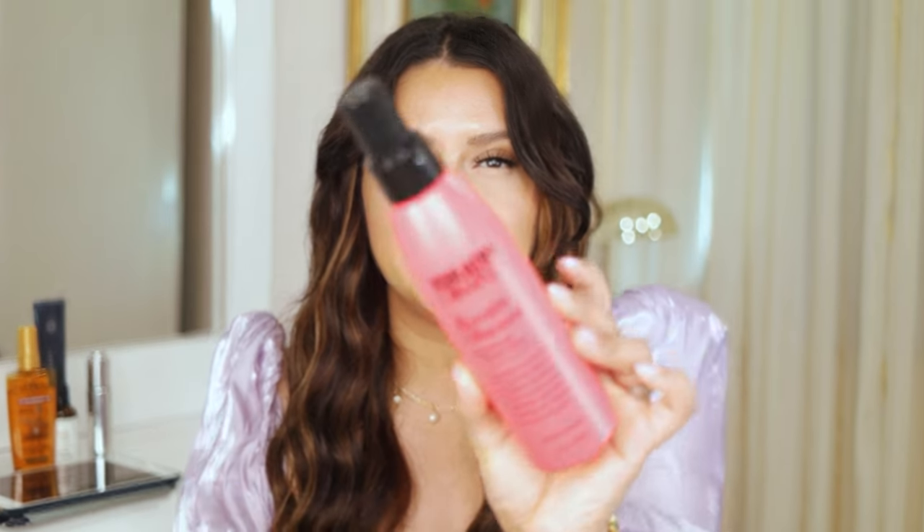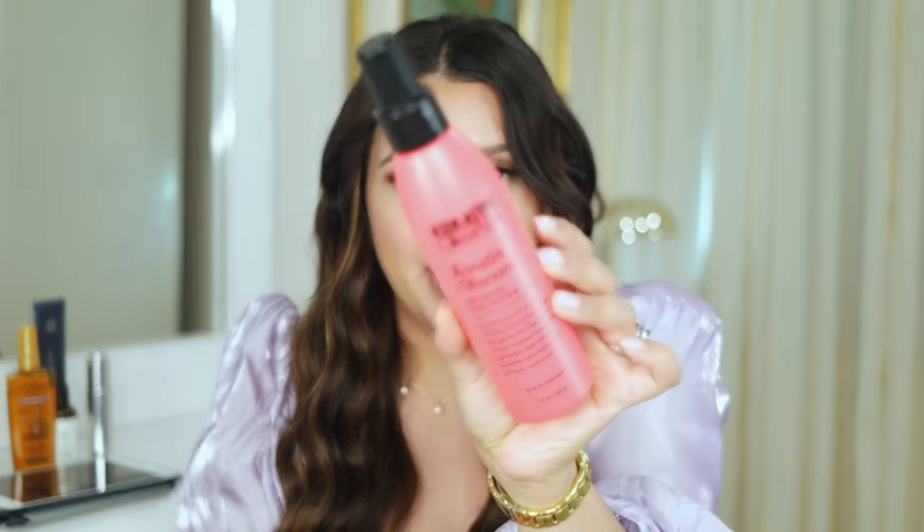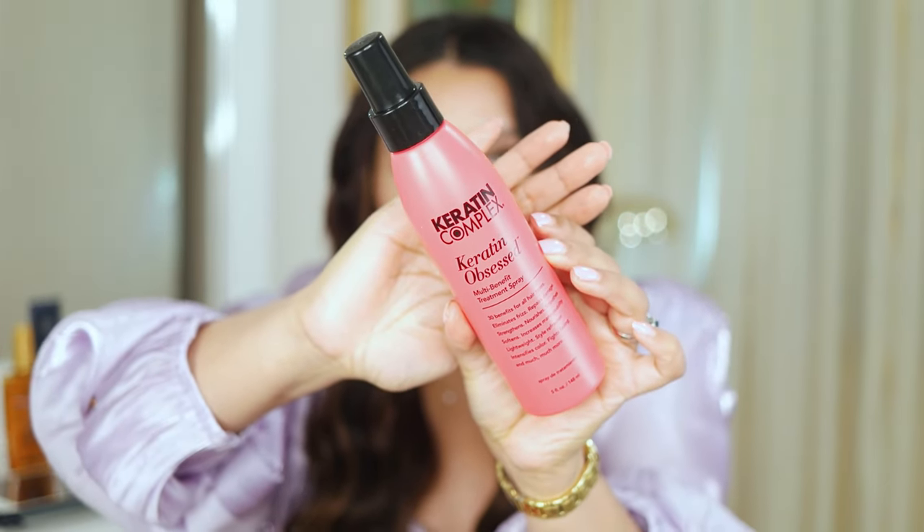One of my favorite products right now is from the same brand I showed in my shampoo and conditioner video — Keratin Complex. This is the Keratin Obsessed Multi-Benefit Treatment Spray. It really gives that keratin treatment effect and it's amazing for flat ironing because it locks in the product. I've been loving this — it gives my hair that silky smooth effect and it smells great.